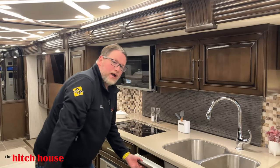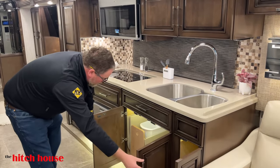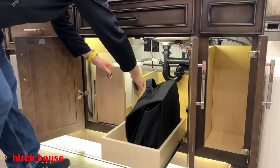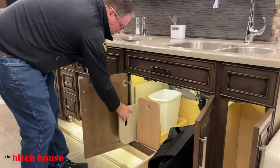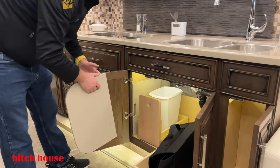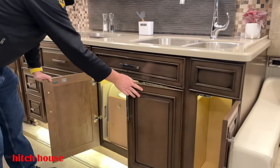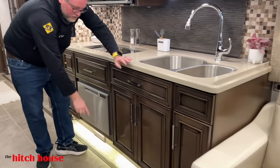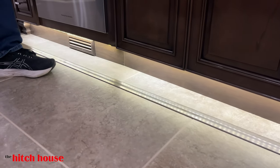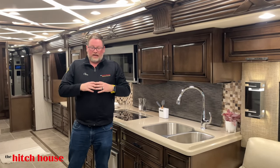Moving into the rest of the kitchen — you have your spice rack, more storage, your countertop covers and sink covers that slide in right here. All four of them fit right there. Look at this flush floor slide — a lot of other manufacturers still transition to carpet or another material, or you see a big crack in the floor, but Newmar does a nice job hiding that.